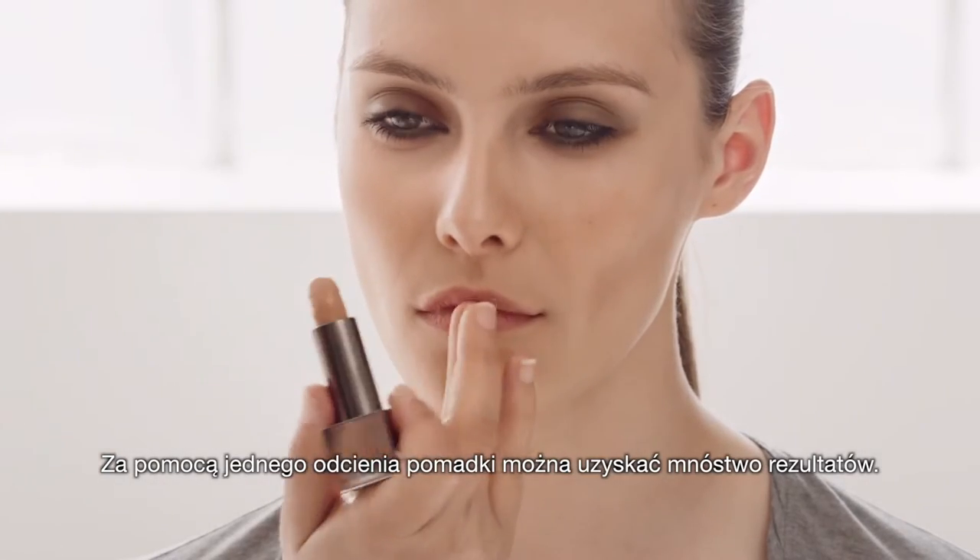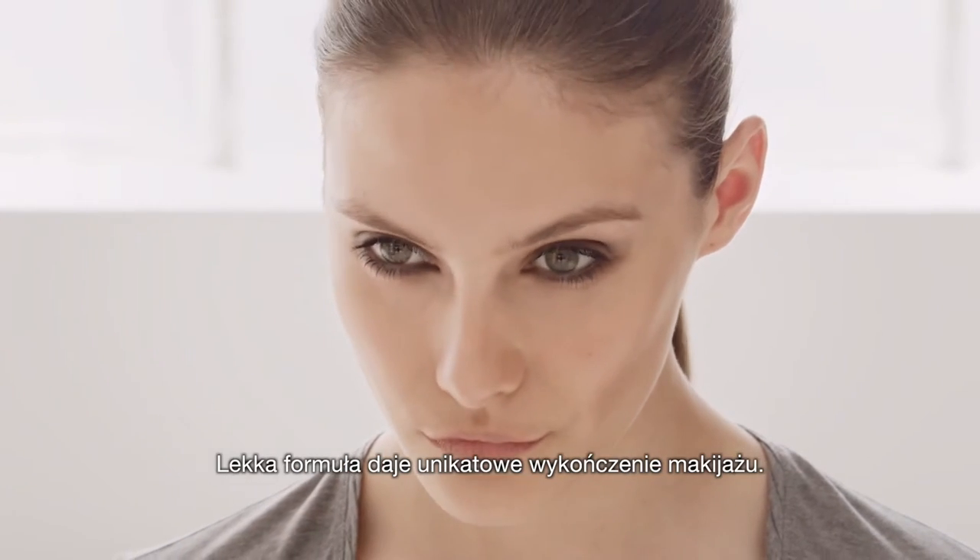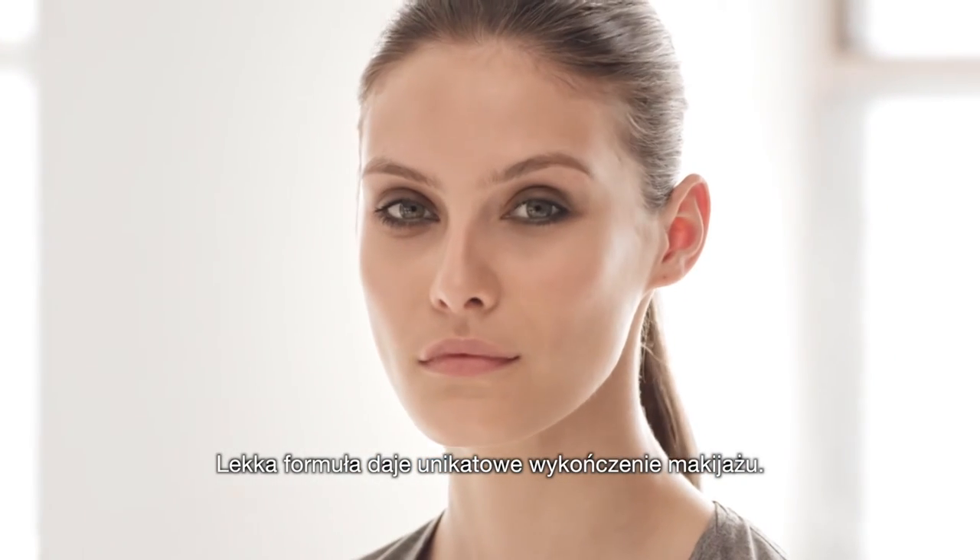This is designed to give multiple lip looks with just one shade. The formula is weightless and delivers a unique makeup result.